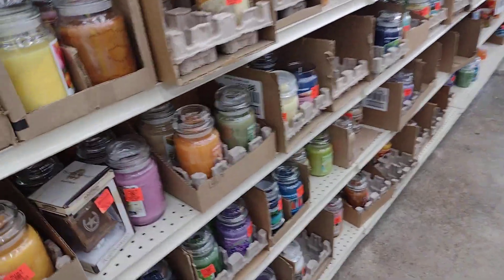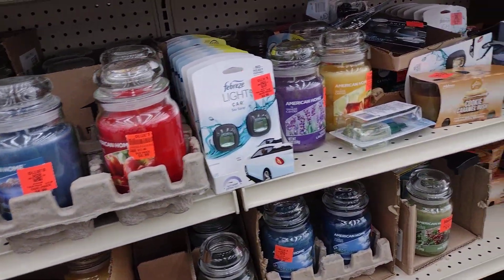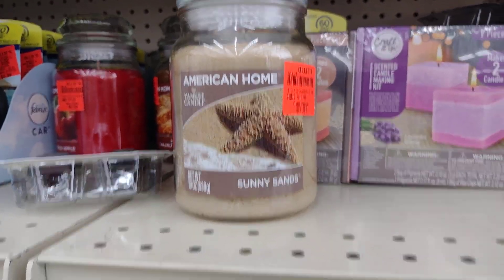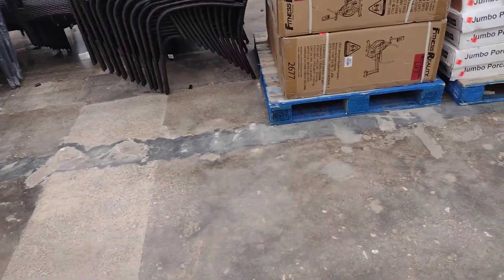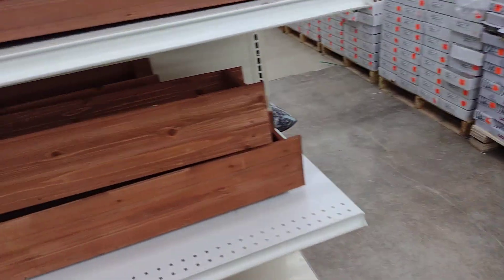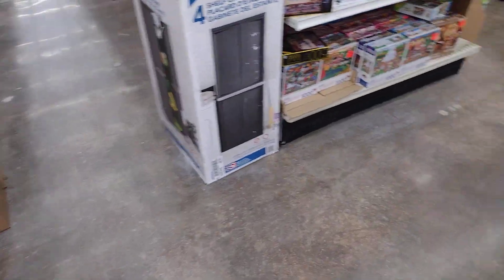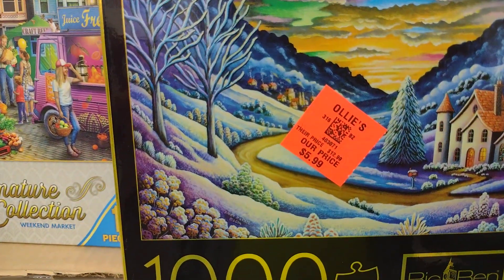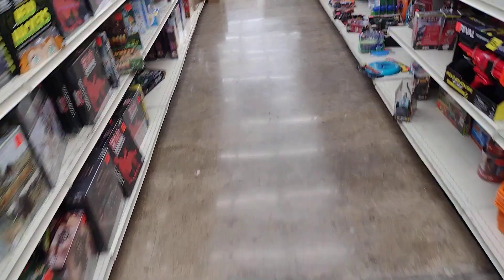Candles — smells good over here. I'm not sure what this is — a flower box maybe. And there are puzzles for $5.99. I like to do puzzles; I just don't have any room to do one.